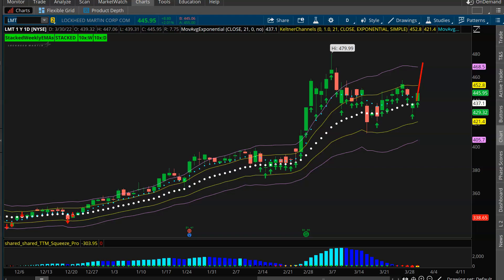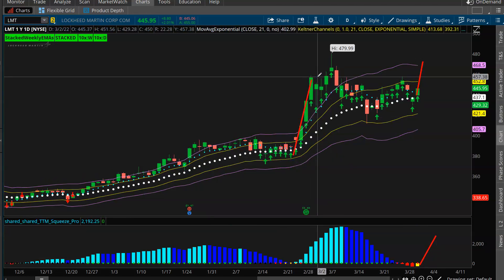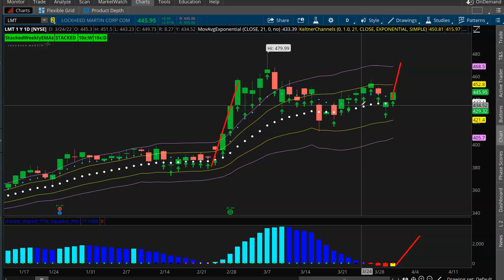I really like LMT. This has been setting up for about a week or so, and we haven't taken any action just yet. But take note of the histogram starting to turn - you get that first yellow bar on the histogram, which is your first potential heads up that it might be ready to reload with some fresh momentum, which typically gives you the next solid push. I like the daily squeeze, you've got the green lights, the buy signals. If that can hold up into tomorrow and Friday, we're probably going to take a shot here looking for a push into about 480.